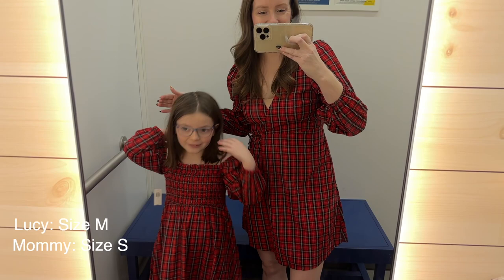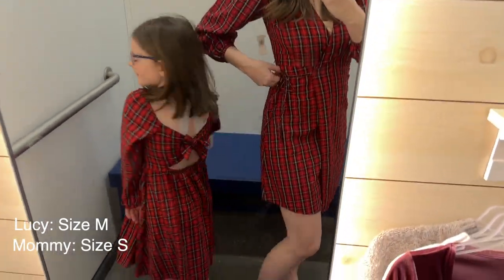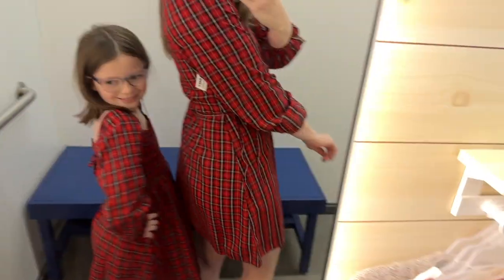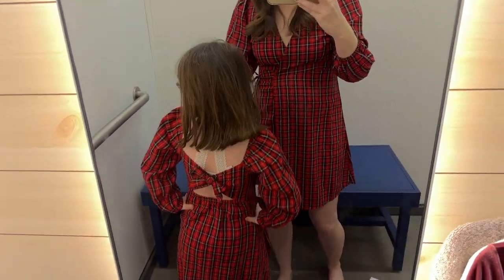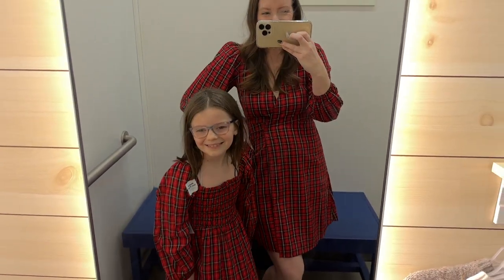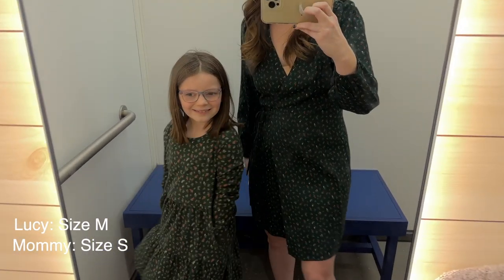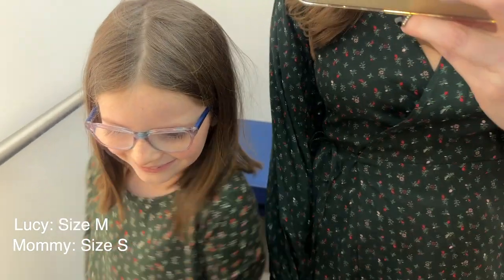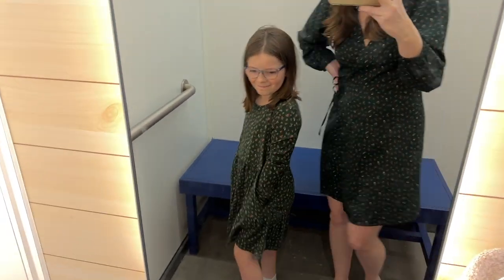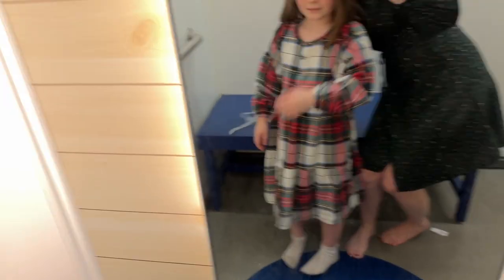Lucy looks adorable in this little dress but the mommy version was not for me. Mine is a true wrap and did not fit well — I'm in a small, I needed a medium for sure. Hers has a little bow in the back and she loved this dress — it's such a cute little matching holiday look. Here's another wrap for me, but hers is a cotton jersey dress with pockets. She absolutely loved this one and I love the pattern. This also comes in a shirt version. I'm in a small again and still don't love it.